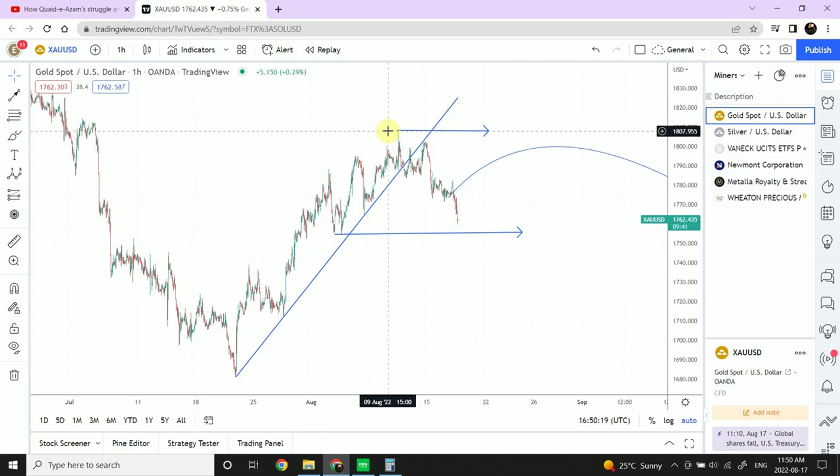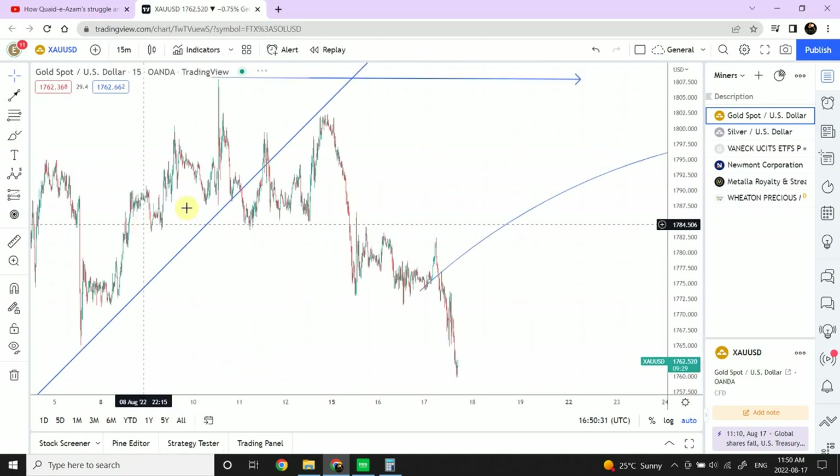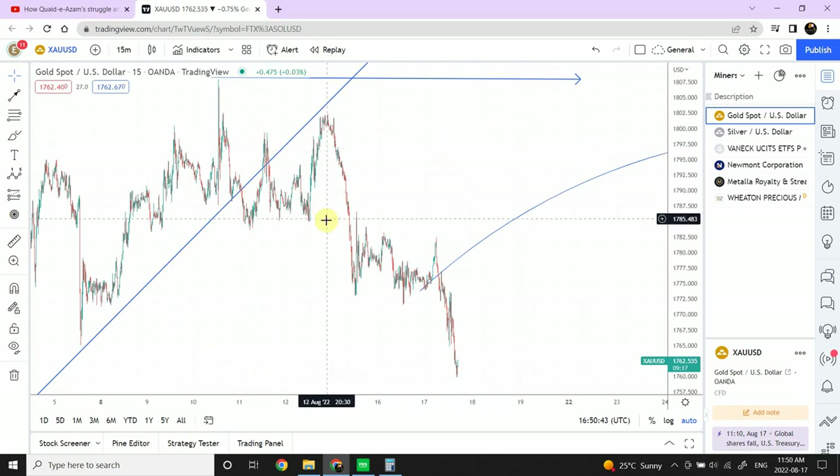I'm going to use that pullback to go short. I wanted to give that important forecast, but I'm going to wait two to three days until we actually see a top occurring in euro and British pound. A pullback is expected but we are not expected to create a new high. There are a couple of possibilities: we can consider this as wave one and two, a smaller wave three, and a four — or we can consider it as a triangle A, B, C, D, and E, although wave B did go beyond A.